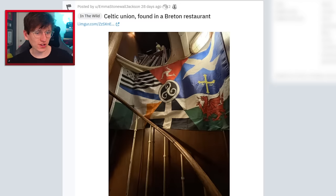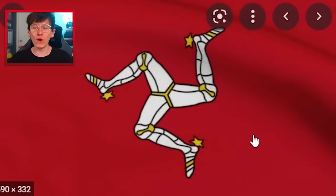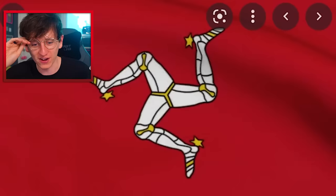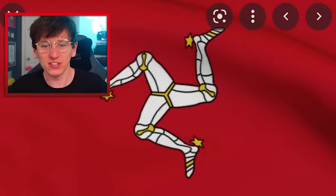Celtic Union found in a Breton restaurant. I need to acknowledge how epic the Isle of Man flag is — look at how weird and epic that is. It looks like a 300-year-old Western African flag, but it's not. It's the Isle of Man — little island in the British Isles.